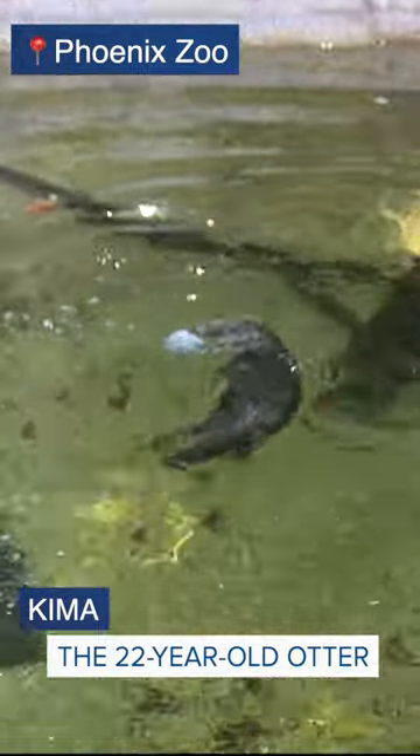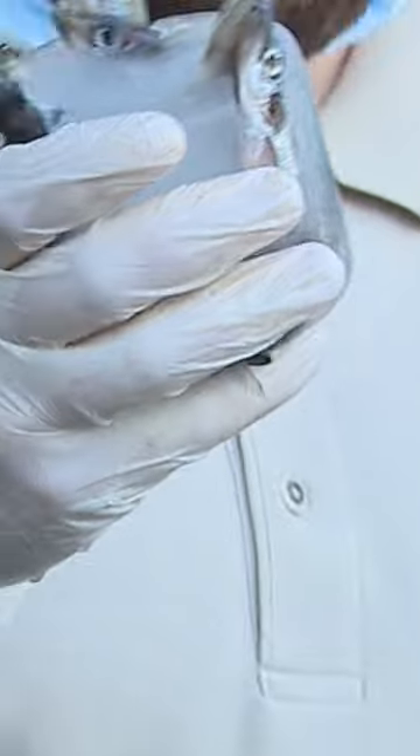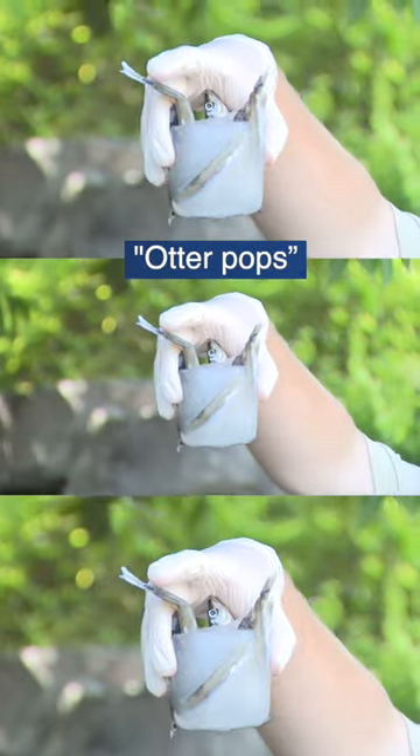So that's what we like to call an otter popsicle. We do like to give them these otter pops — you guys can see it right here. It's a mixture of ice and fish.